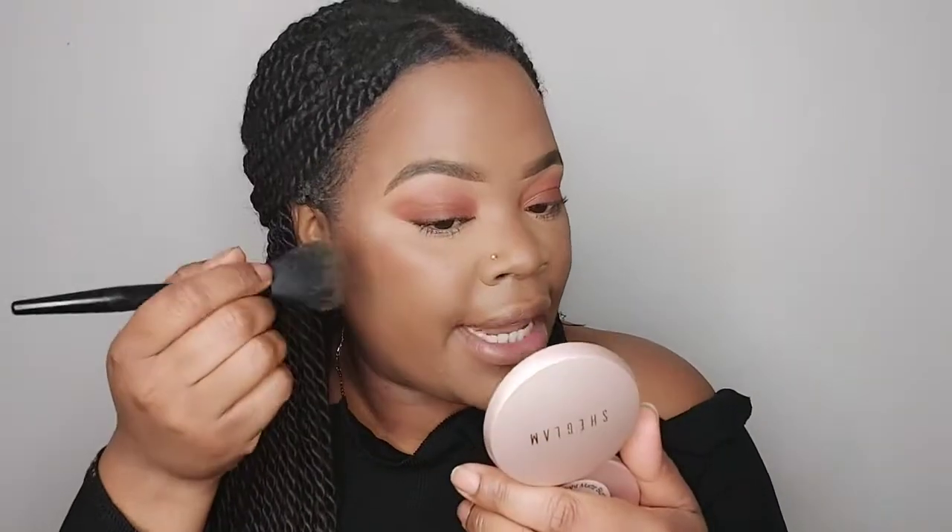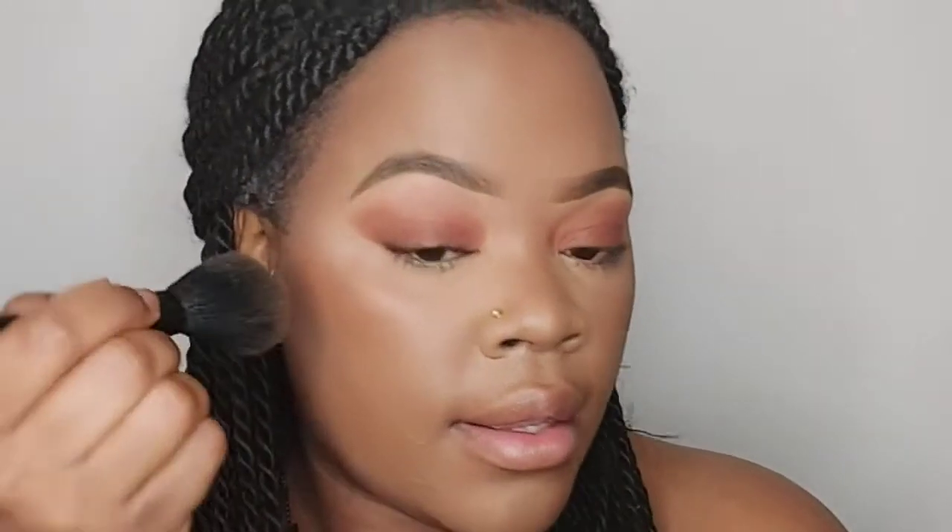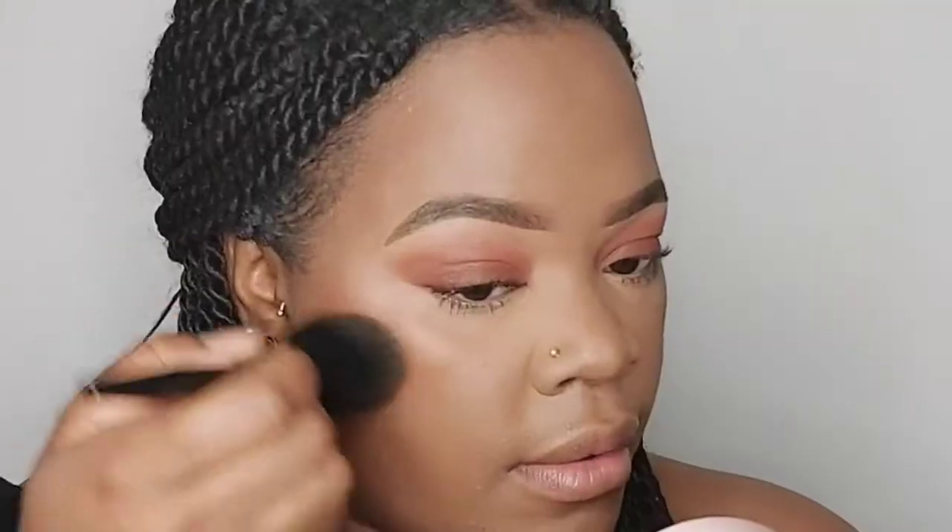Now I'm going to take the She Glam Blush in the colour Scrolling and place the blush up here — like what I see people doing, not on the cheek area. They place it up where they've put the contour. So I'm going to take a little bit and place it up here. With these new hacks, people's cheeks will be looking so red and rosy — it's not about looking rosy like that.